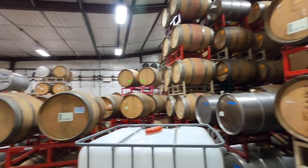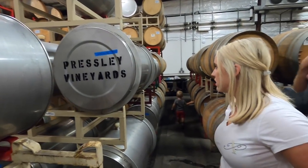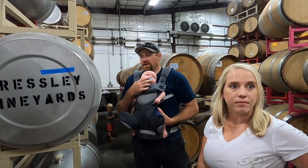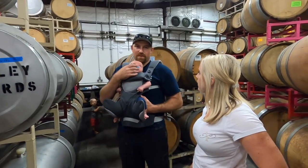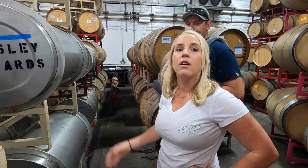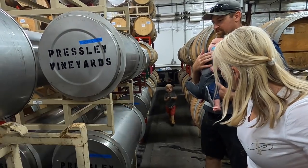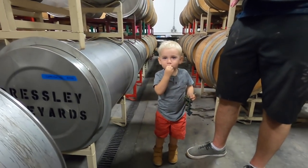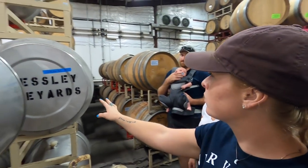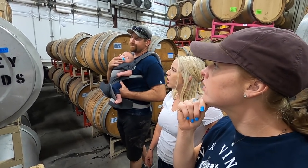Our rosé is in stainless steel. Is there a reason for that? It's just the flavor profile — stainless creates a cleaner, crisper white wine, as opposed to an oak style like Chardonnay. This creates a nice crisp finish.